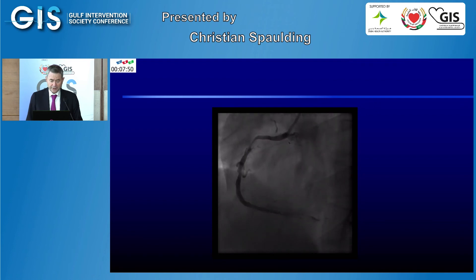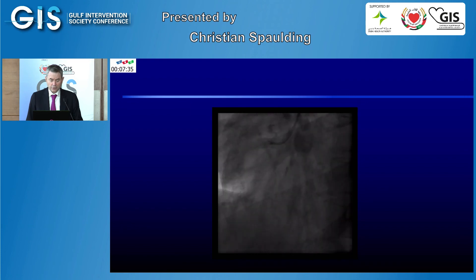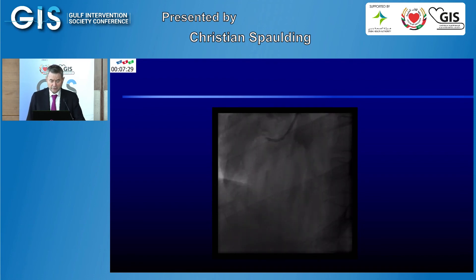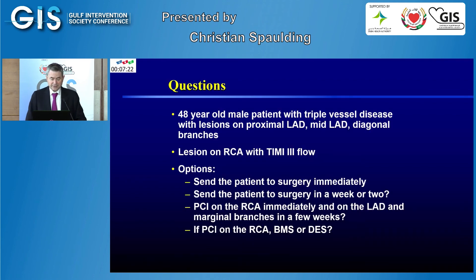On the right coronary artery, the patient was having less pain. When we injected the right coronary artery, the pain completely disappeared with normalization of the ST segment and electrocardiogram. You can see a tight stenosis on the right coronary artery. So we were dealing with a 48-year-old male with triple vessel disease: lesions on the proximal LAD, mid LAD, diagonal branches, and marginal branch. All lesions had TIMI-3 flow.